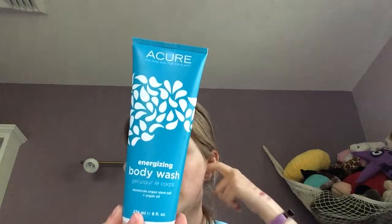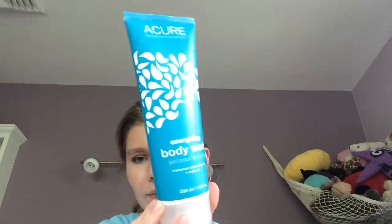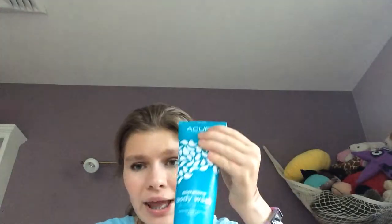Now moving on to skincare — the skincare I've been into this month. The first one is the Acure Energizing Body Wash with Moroccan Argan Stem Cell and Argan Oil. I've been using this as a body wash and it smells really nice — I don't know exactly what it smells like, but it's a really nice body wash. I use it all the time. I've repurchased this about three times, that's how much I love it. I buy it at Whole Foods in the body care section, and it is perfect.